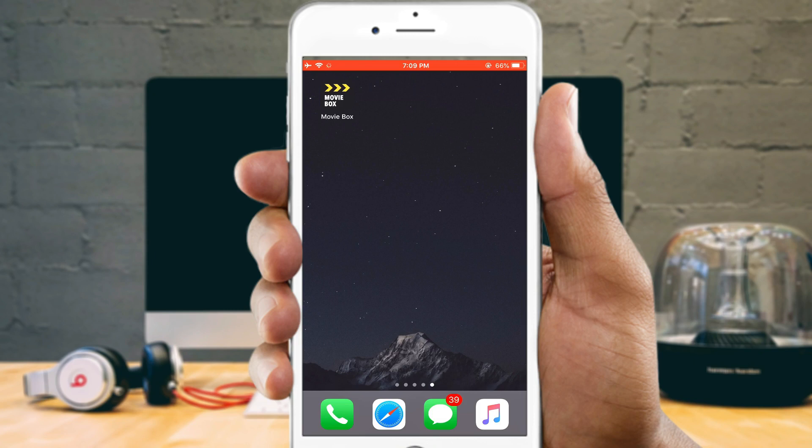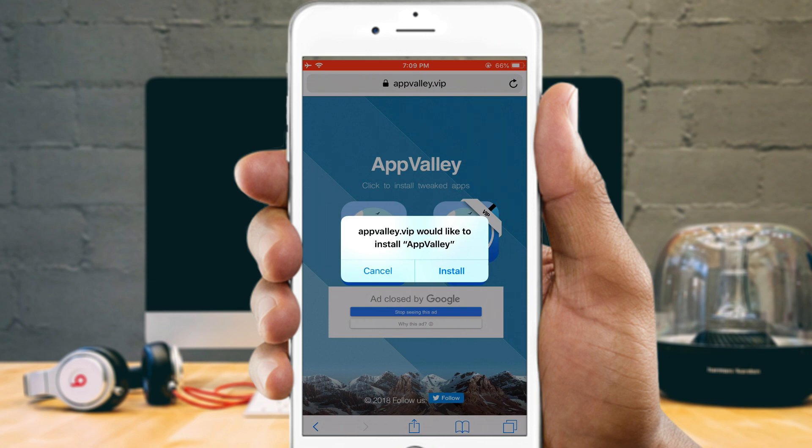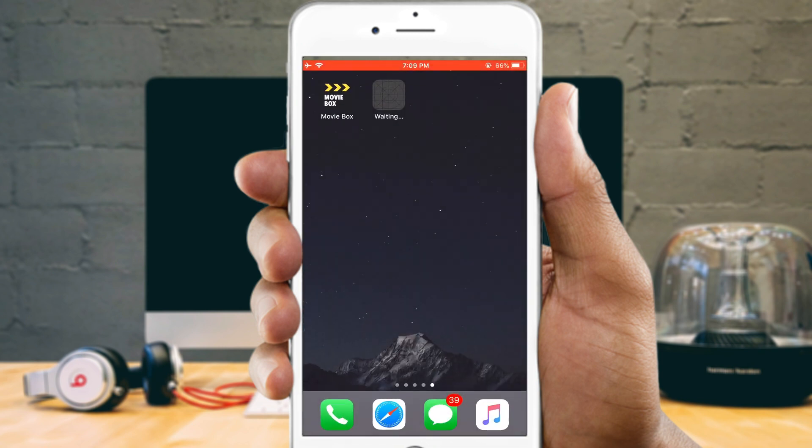To install these apps, you will need to install AppValley. Launch Safari browser on your iOS device and type appvalley.vip in the address bar. Tap install AppValley. You should get a pop-up asking if you want to install the AppValley app on your device. Tap on the install button and the app will begin downloading in the background.